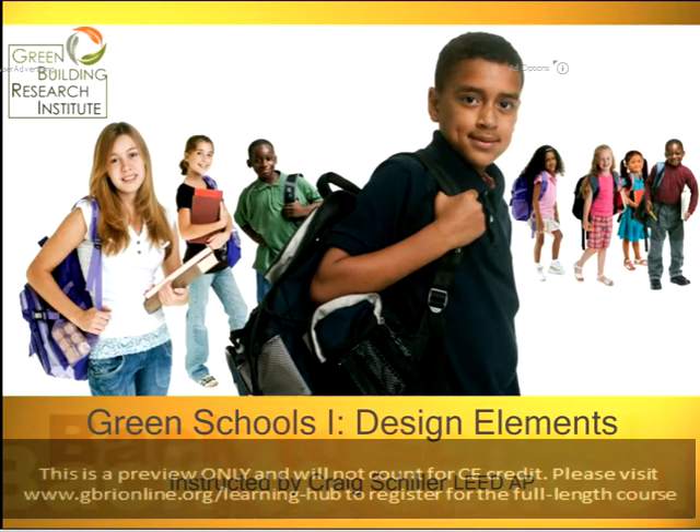Good afternoon, everyone. I'm Jessica Cabina. I'm the Education Coordinator for GBRI, or the Green Building Research Institute, and I'll be the moderator for today's course. Today we'll be presenting Green Schools, Part 1, Design Elements.